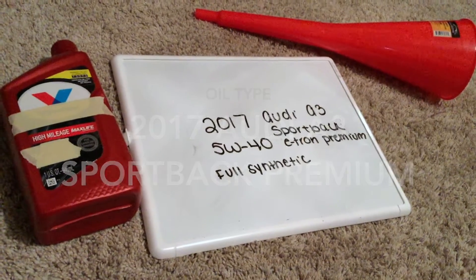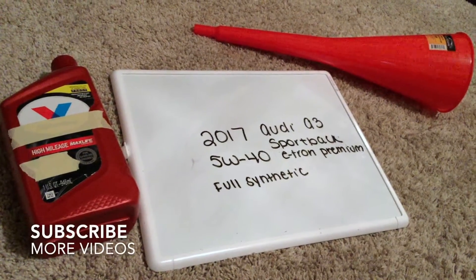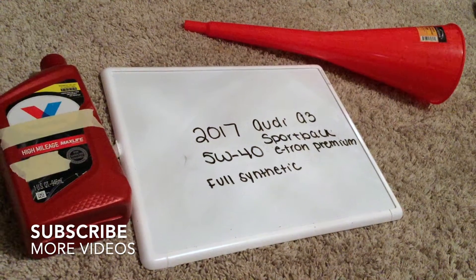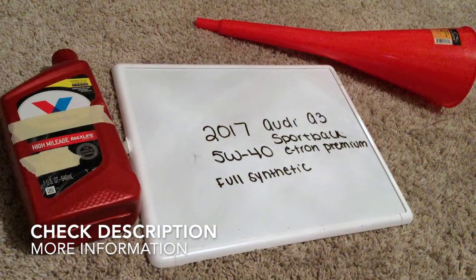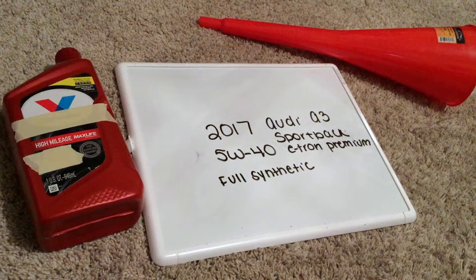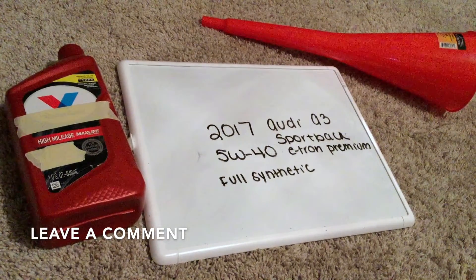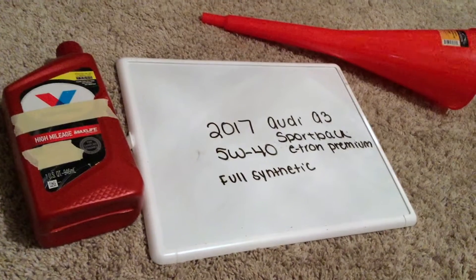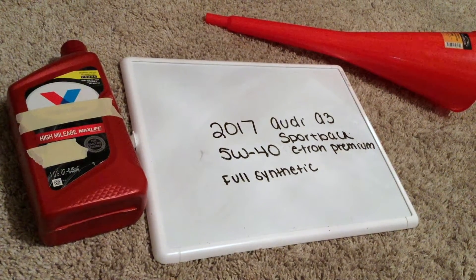Hey guys, what's going on? Today we're going to be talking about changing the oil for the 2017 Audi A3 Sportback e-tron premium. If you're looking for what type of oil to purchase, I've already looked it up — be sure to check the video description. The oil type for the 2017 Audi A3 Sportback e-tron premium is going to be 5w40 full synthetic oil.